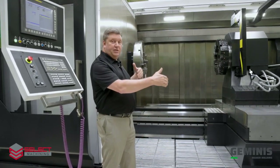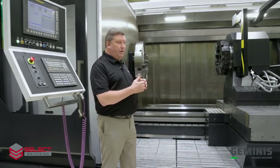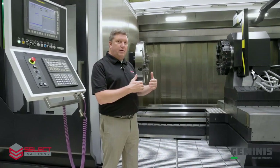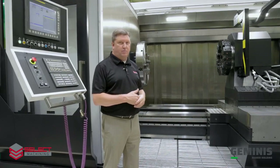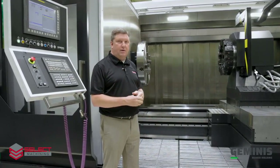Regarding between centers distance, this machine has six meters between centers, but we can build this machine with anywhere from one meter between centers up to 24 meters between centers. Length is purely up to the customer's option.